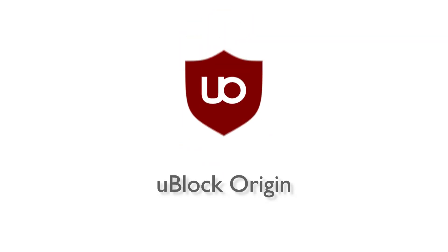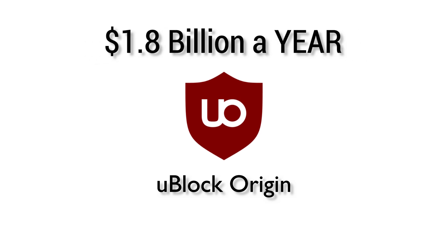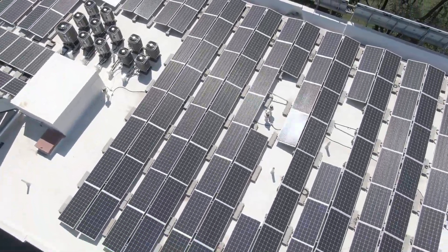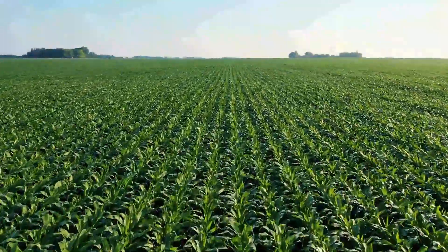Globally, uBlock Origin could save consumers more than $1.8 billion per year. It is clear open-source ad blockers are an effective technology for energy conservation. If you care about the environment or your wallet, install a free open-source ad blocker today.